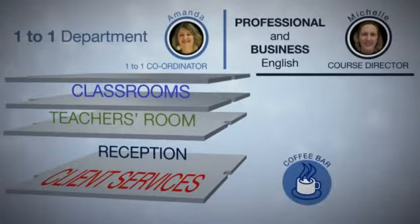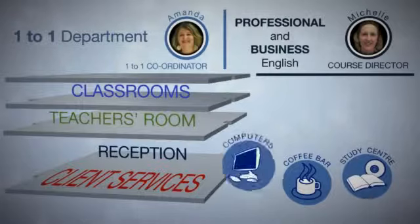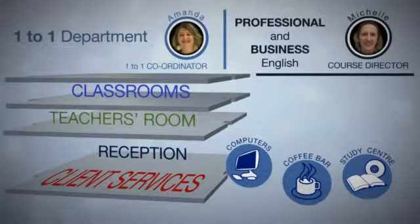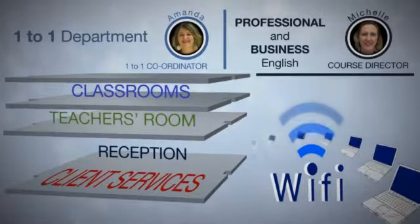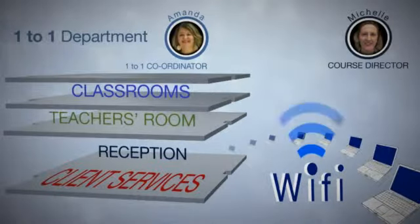In each building we have client services, a coffee bar, and study centres where you can practice English. We have computers where you can access the internet, and we have Wi-Fi throughout all the buildings.